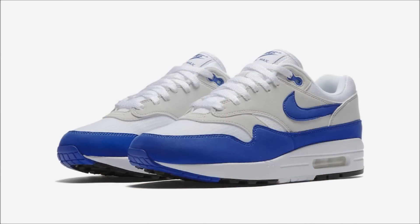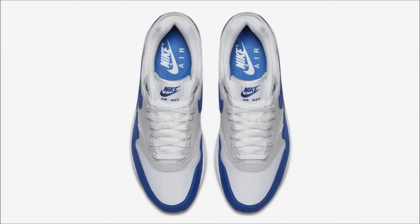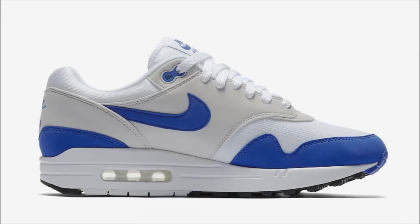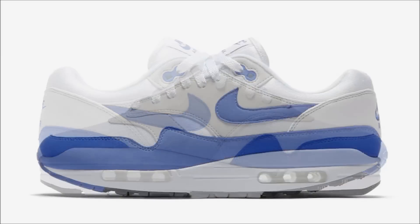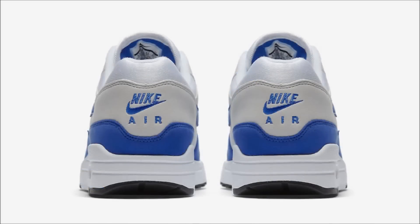Speaking of release dates moving, next we have the Nike Air Max 1 OG Royal. I have no idea what's up with Nike and Jordan Brand moving all these dates around, but it's happening a lot right now, and I'm here to keep you all up to date. This pair was supposed to drop today, but for some reason they got moved out to October 27th. They will be available at select retailers, on Nike.com, and on the Sneakers app for $140 — and they will sell out.